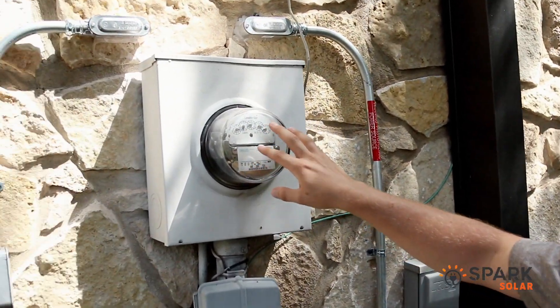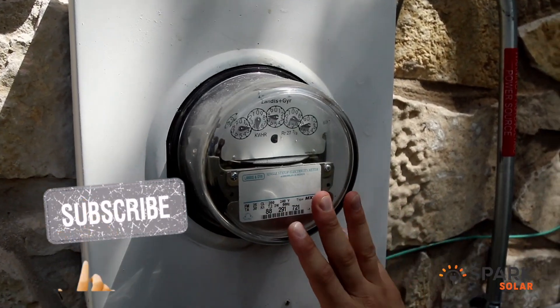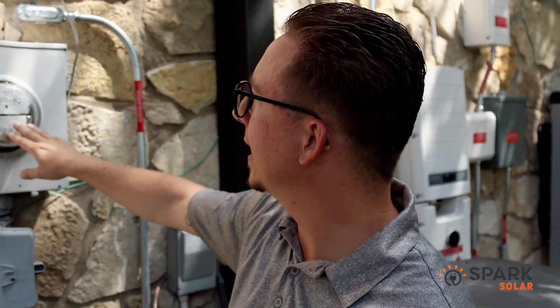Solar panels on the house are producing like crazy with the sun. The cool thing about this type of meter is you can physically see it. Most people now have smart meters — the electric ones — which are more difficult to read. But the point here is that the meter is running backwards. This is a co-op, and how this co-op works is month-to-month billing — month-to-month net metering billing period.